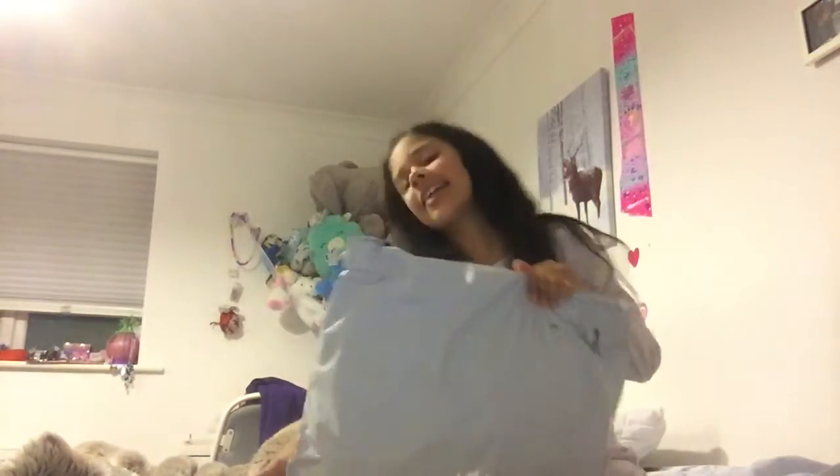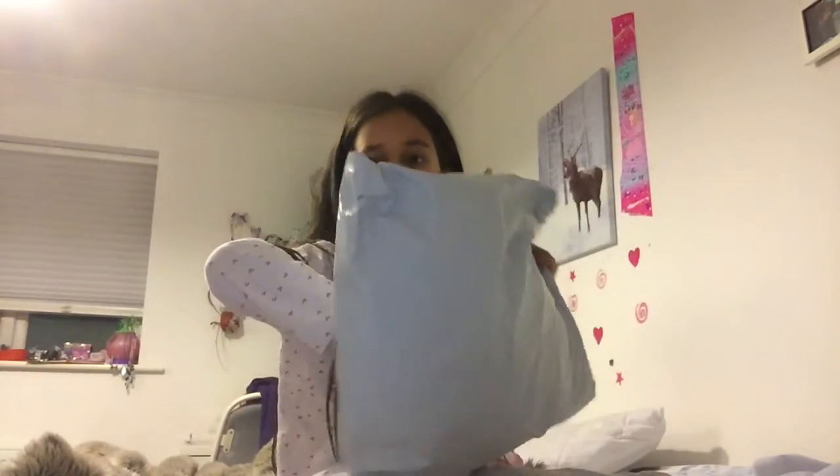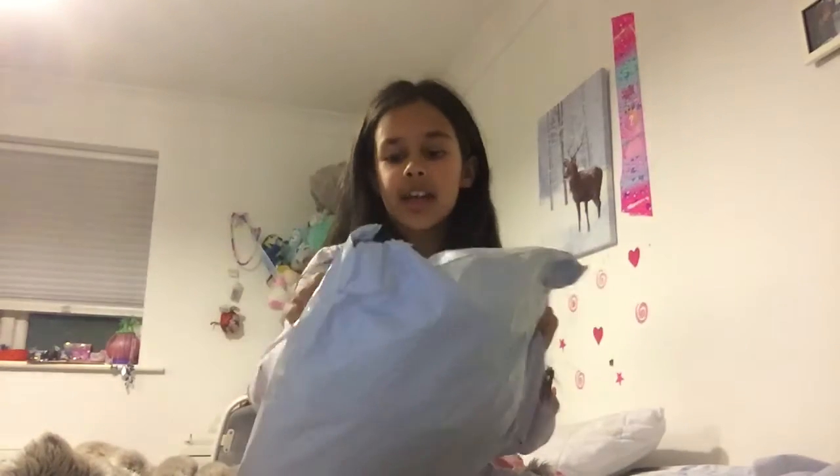Hi you guys, welcome back to my YouTube channel. I'm Amelia — remember to subscribe, like, and turn on the notification bell. Today I opened a Shein package, so let's get unboxing.